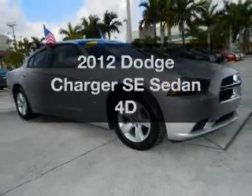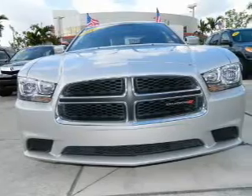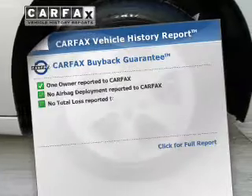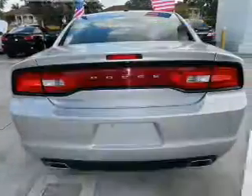Introducing the 2012 Dodge Charger. If you're looking for an automobile with great attributes, look no further. With a reliable engine driven by an automatic transmission, an included Carfax vehicle history report allows you to purchase with confidence and the knowledge that your buy was a smart choice.